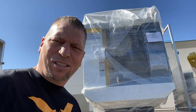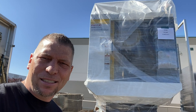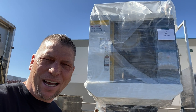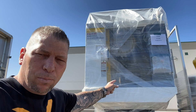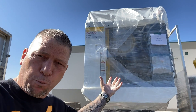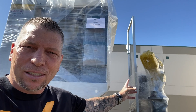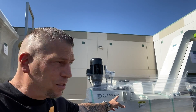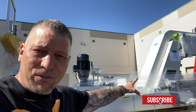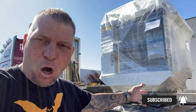What's up everybody, this is Titans of CNC and I'm out in my parking lot. Look at that bad boy right there — we got the RoboDrill, five-axis, super fast, crazy! We got the robot right here, we got the DuraBlast chip conveyor — all of it just showed up and I'm excited.